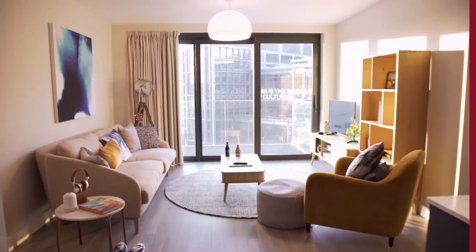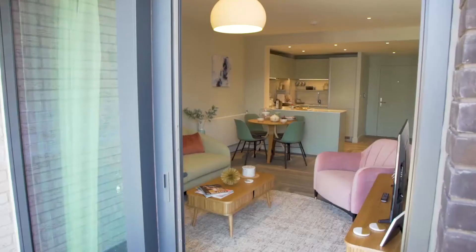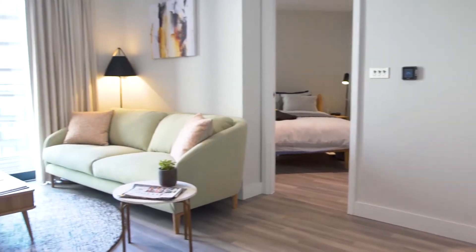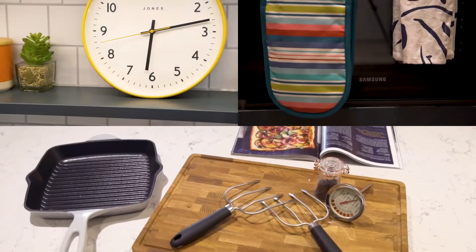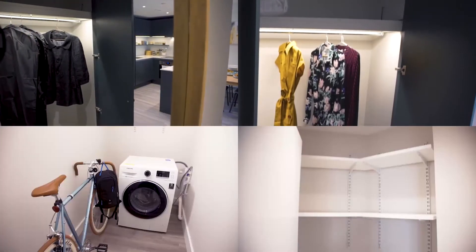Alameda has 340 bright modern apartments for would-be residents to choose from, everything from cosy studios to spacious three-bed homes. We researched what renters were looking for in order to create their dream home, from spacious layouts to practical details such as storage.